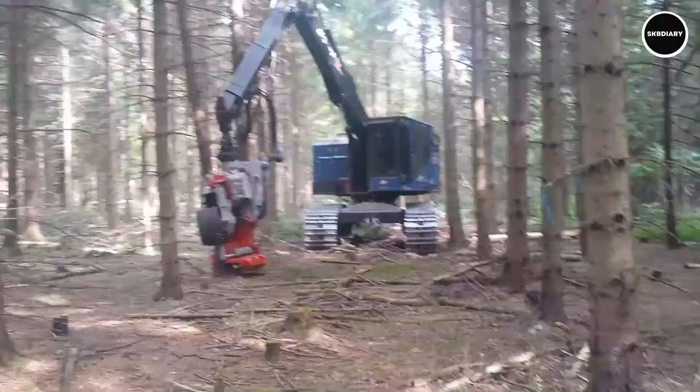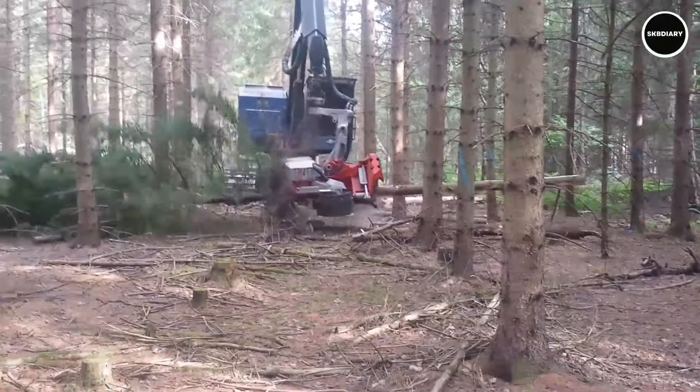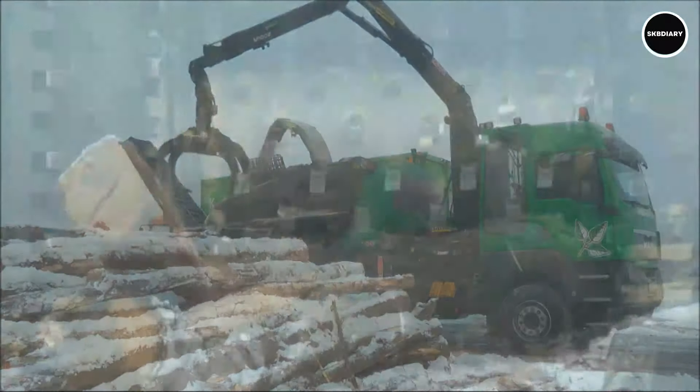Thank you for joining us on this journey through the world of forestry equipment. We hope you enjoyed discovering the innovation and power behind these remarkable machines. Remember to subscribe to our channel for more exciting content and don't forget to hit the like button to show your support. Until next time, happy exploring!